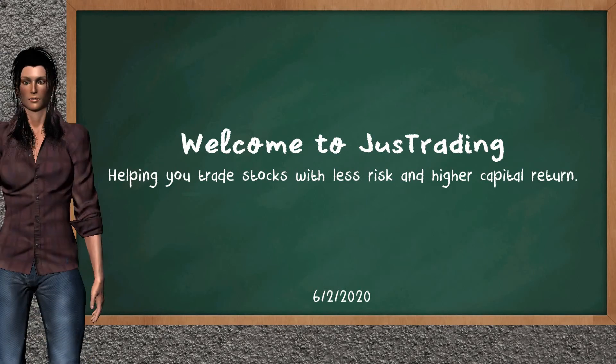Hi, welcome to Just Trading. In this video, our team gives you an analysis with the information we got during our half trading day of June 2, 2020. Our objective is to give you suggestions to trade with less risk and higher capital return. Remember to stop the video at any time if you want to look at it carefully.